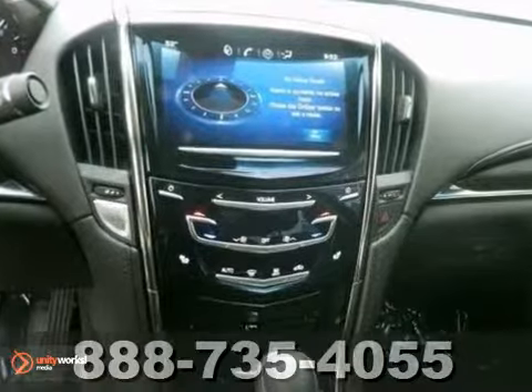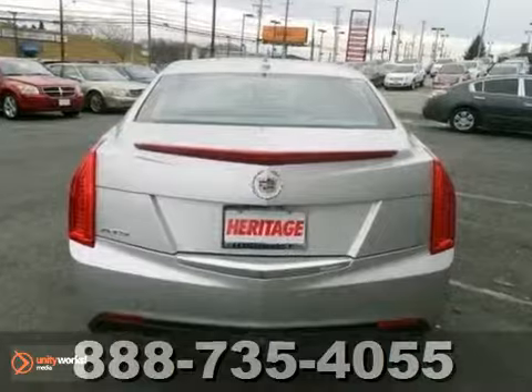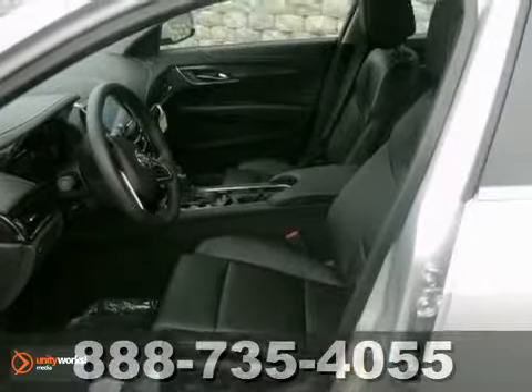Its many features include keyless start, Bose premium sound with a CD changer and Bluetooth. It has climate control, heated seats and heated mirrors, and it also has a sunroof and tow hooks.